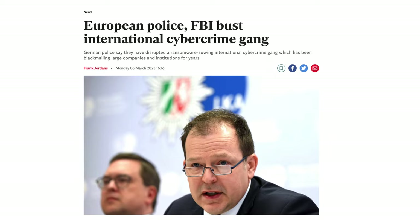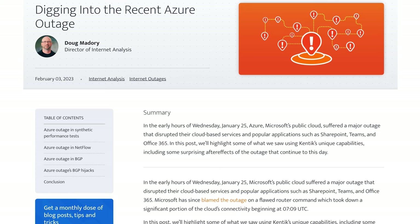However, constant ransomware attacks and service outages are raising the importance of secondary storage to the headlines.